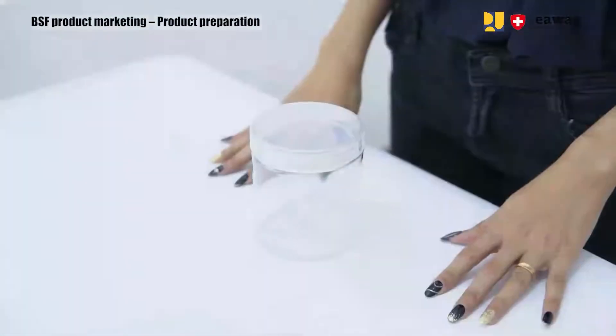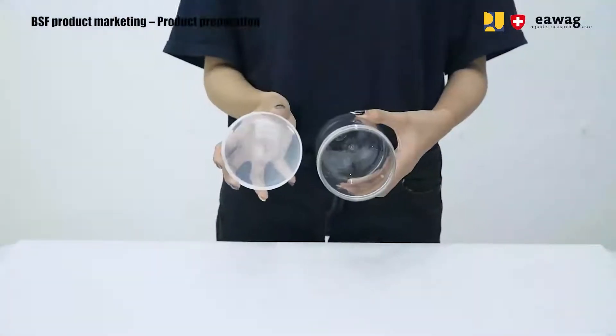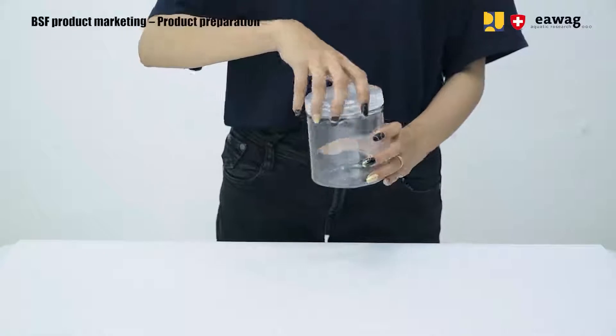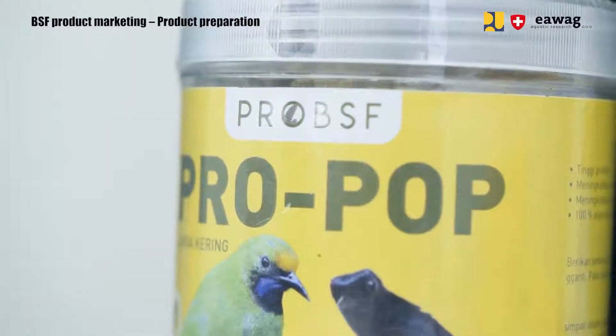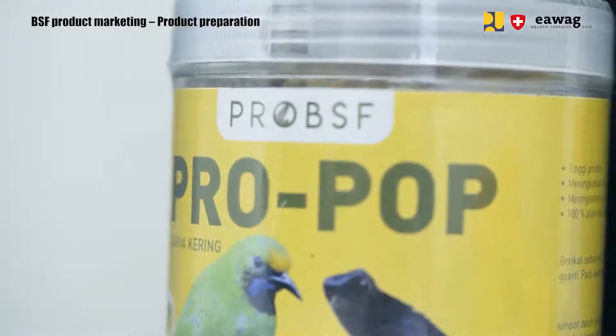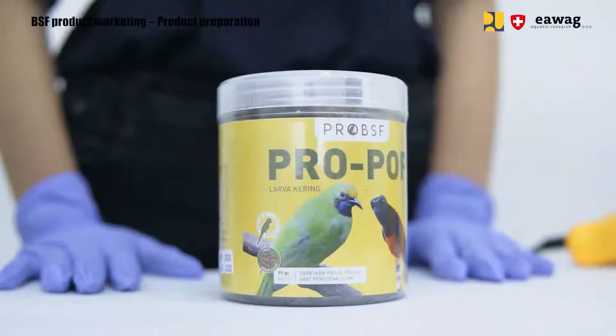Another option is the plastic jar. It's more expensive, but it's more durable and you can refill it multiple times. For packages designed for the pet food market in East Java — so ornamental birds and fish — we recommend smaller packages, only about 75 to 100 grams per pack.